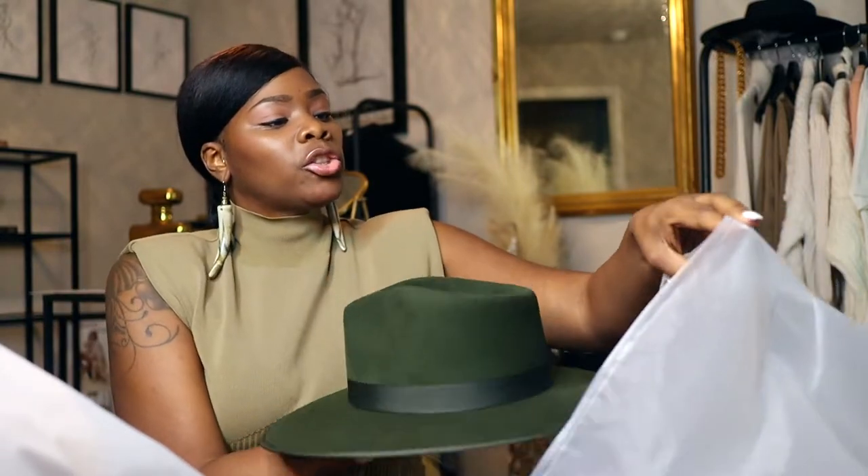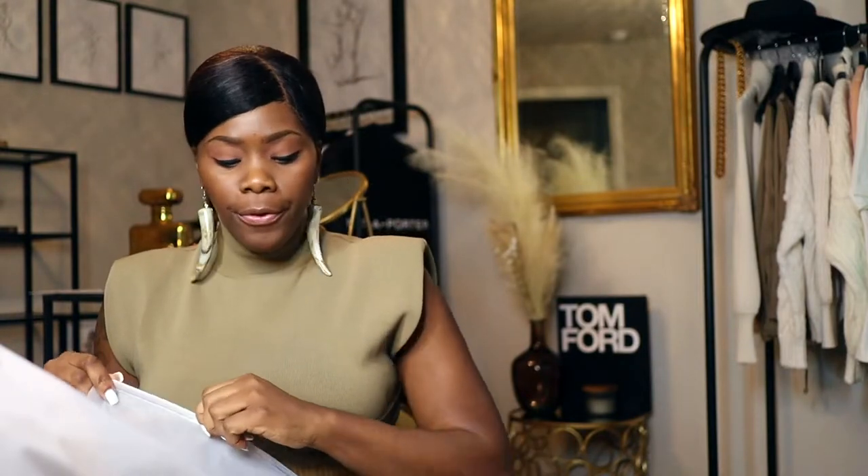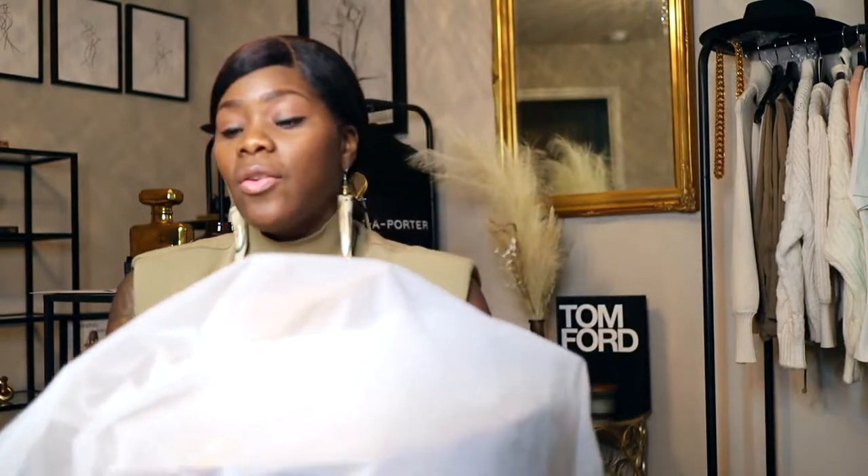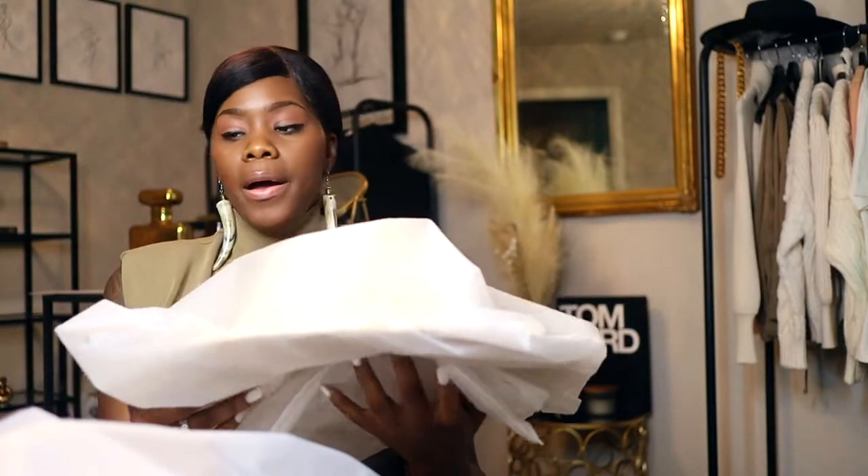Lack of Color does have sales occasionally, so my recommendation would be to create a shopping list and use the Karma app that I've spoken about before. Start creating a list, and when the stuff starts to go on sale, you'll get notified about those sales.